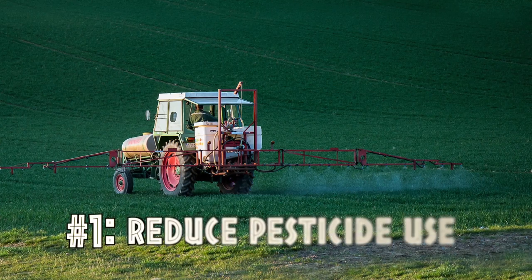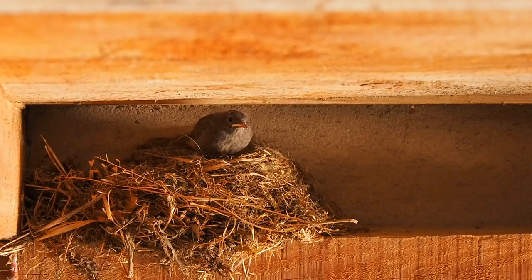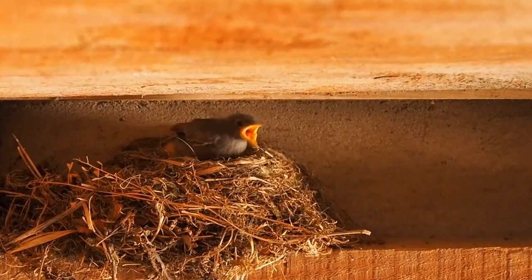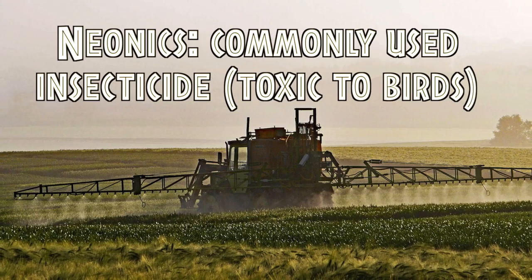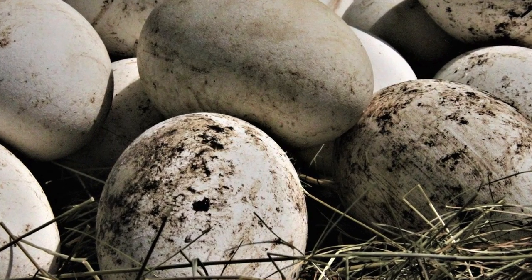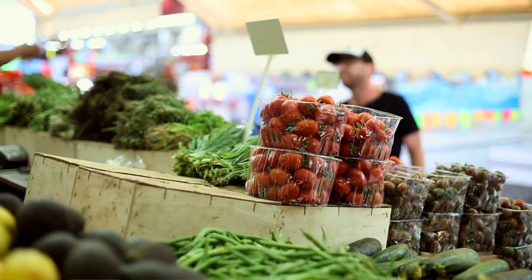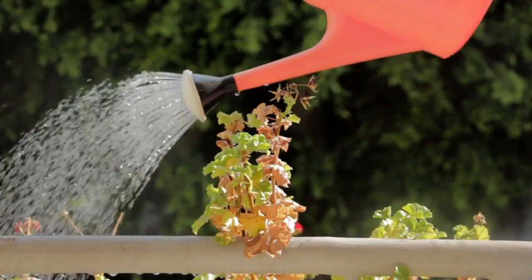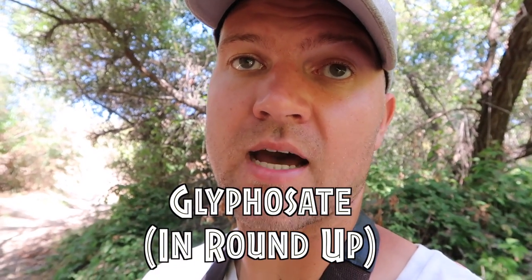My first tip is to reduce pesticide use. Pesticides can be harmful to birds either directly through contact or through the prey that birds eat. More than 1 billion pounds of pesticides are used in the United States every year. Not only can pesticides directly kill birds, but they can also cause neurological effects and thinning of their eggshells. You can try purchasing organic foods, and also try to reduce your own personal pesticide use around your home and garden — for example, glyphosate used in Roundup can be toxic to birds.